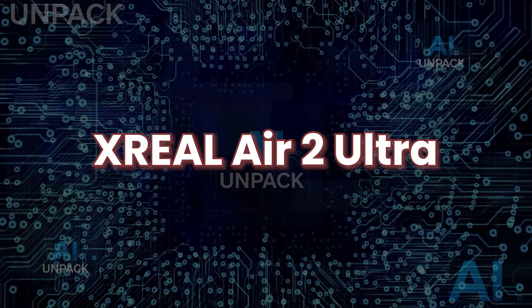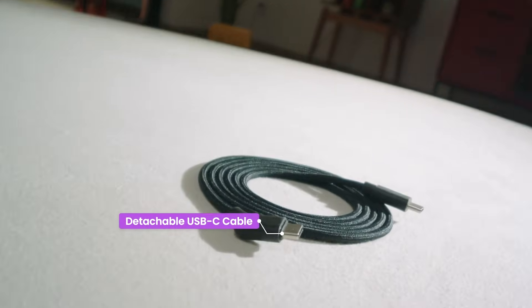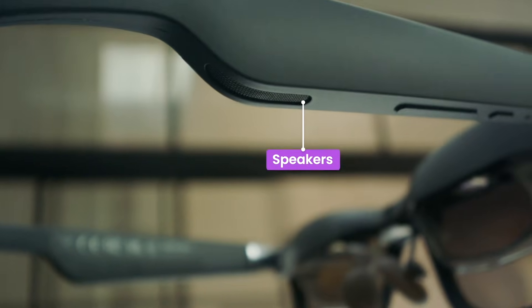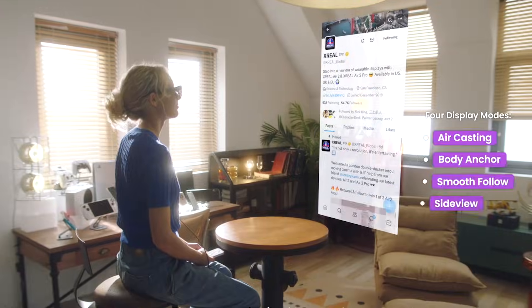X-Real Air 2 Ultra. The X-Real Air 2 Ultra raises the bar for smart glasses, bringing advanced AR capabilities into real-world use. Built for creators and developers, it features dual 3D cameras, powerful spatial computing, and a sleek AR interface that adapts to your surroundings.